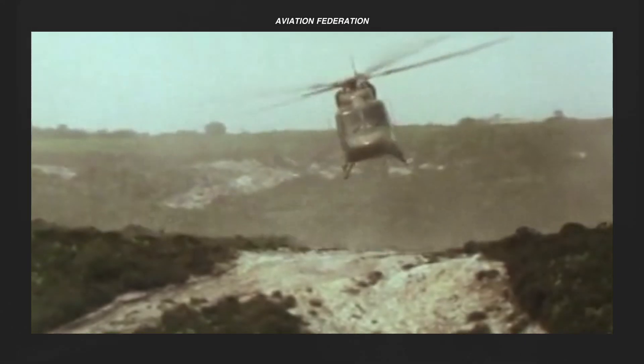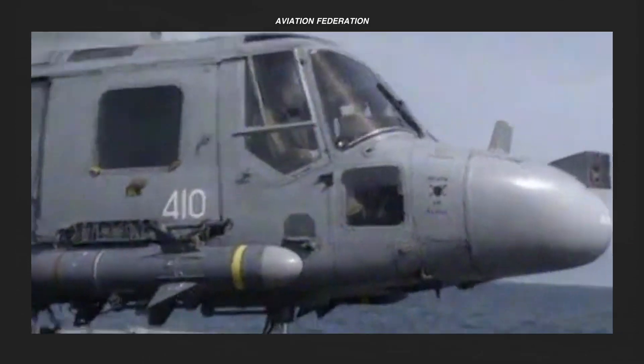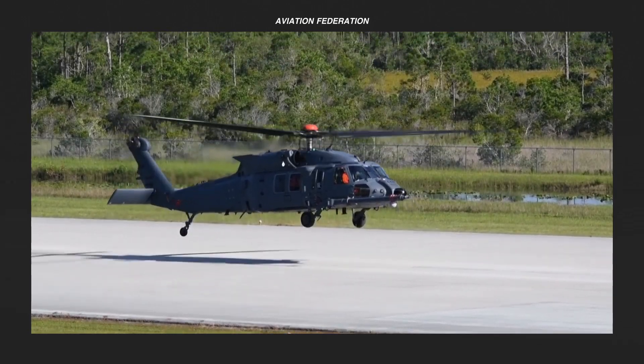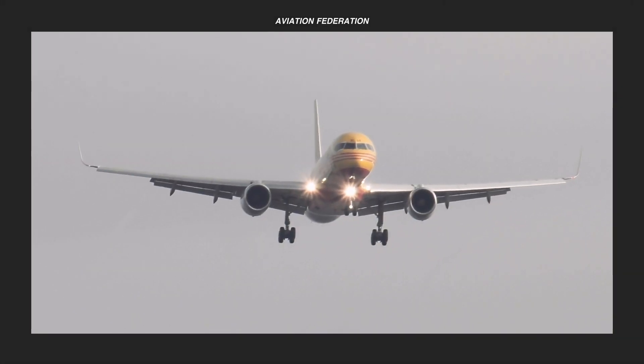So what do you think of my top list of the world's fastest helicopters and rotorcraft? Which one do you think is truly the fastest helicopter in existence? Don't forget to leave a thumbs up and share your thoughts in the comments section below. Check out my other videos and subscribe if you want more aviation content. Until next time, thank you for watching and fly safe.